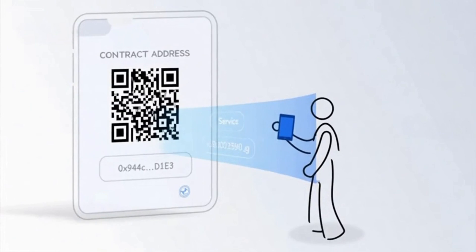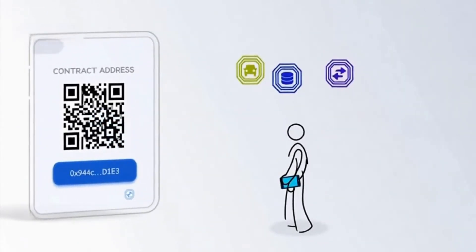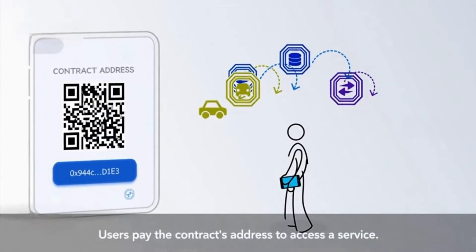Smart contracts allow users to pay for a service to the smart contract's network address. Once the payment is confirmed, the contract automatically provides access to the chosen service.